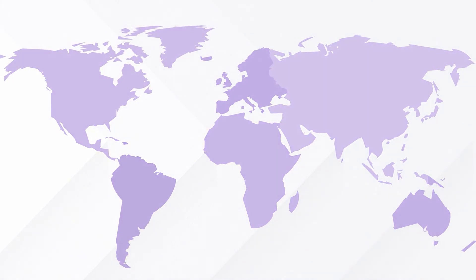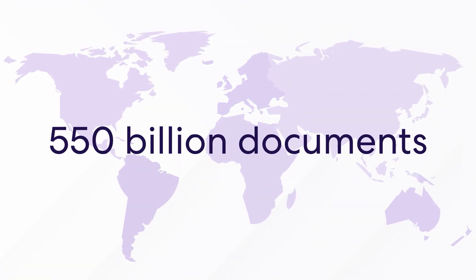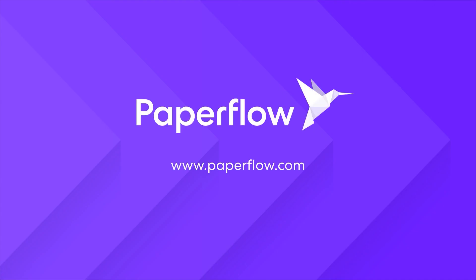Every year, 550 billion documents are handled globally, but it is estimated that only 10% is handled digitally. Therefore, you should contact Paperflow today if you want to digitize your business with artificial intelligence.